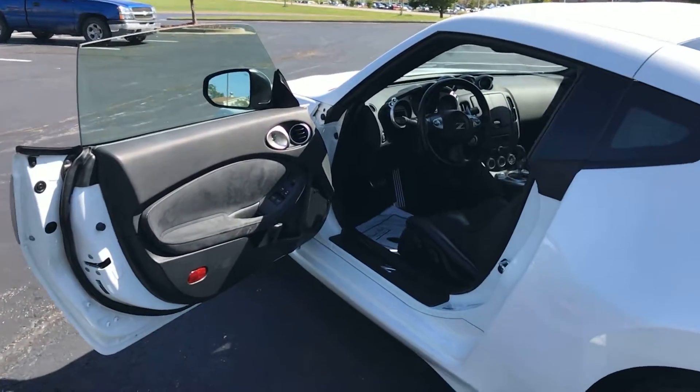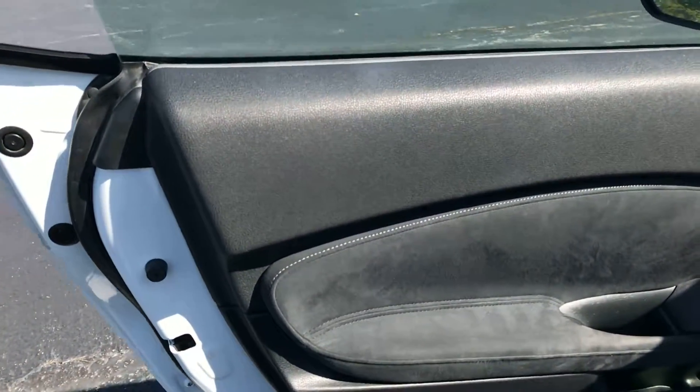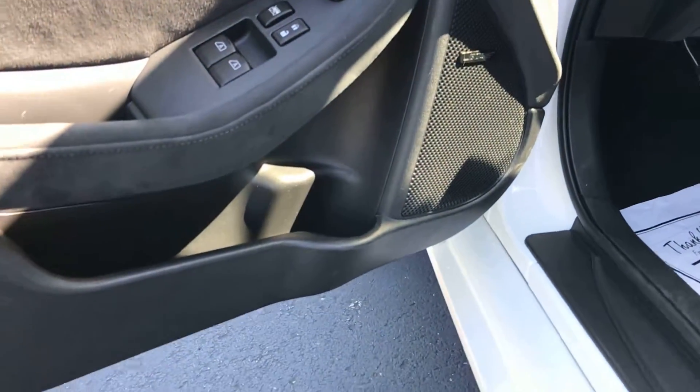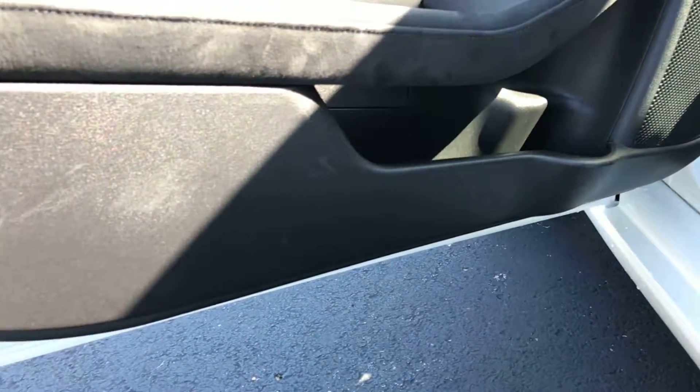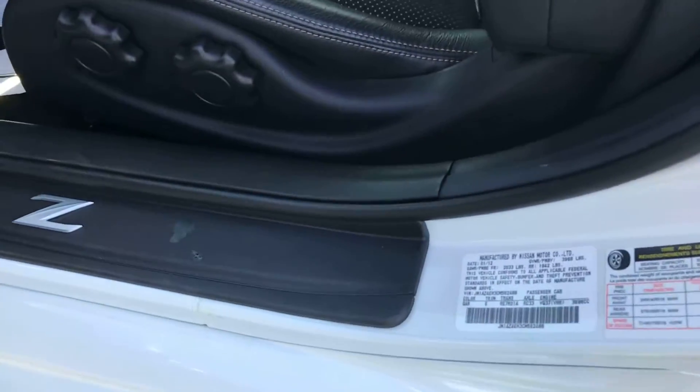Now we're going to look at the driver's area of the vehicle. This is the most high-traffic area, especially with this lower car — typically where you'll see the most standard wear and tear, if any. Getting in and out of these lower cars, unfortunately sometimes you do kick the door and scuff it. There are a few little scuffs at the bottom of the door panel, but the door seal is still in like-new condition.